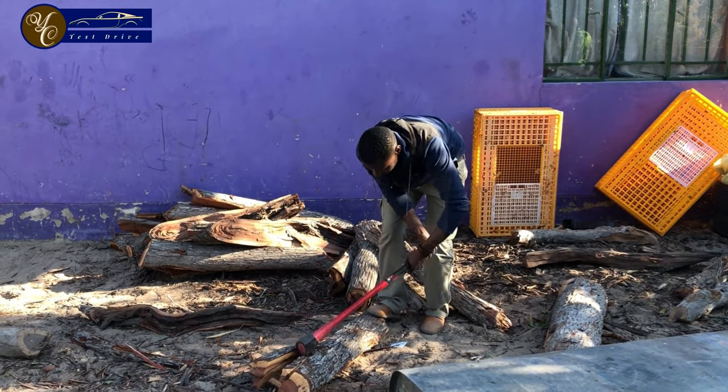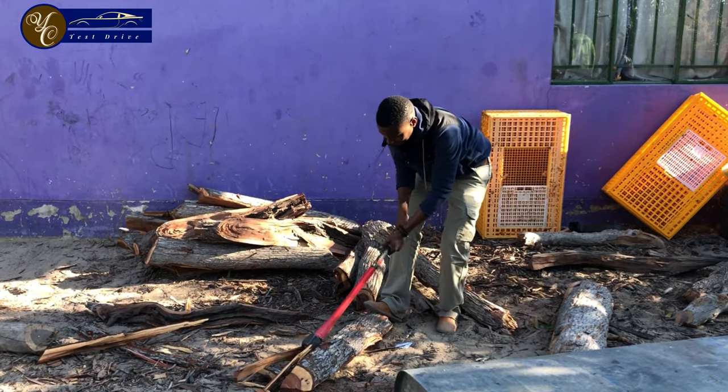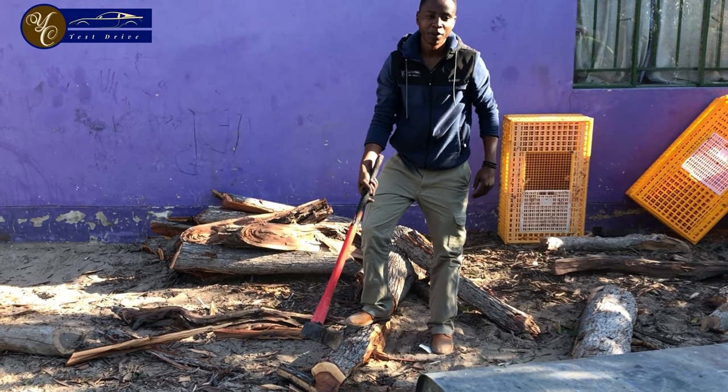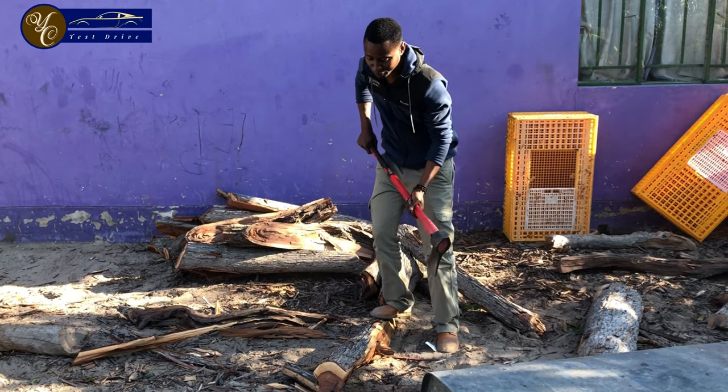This wood is from a tree known as the mopane tree. It's very common in the northern part of Namibia and it's used mostly for firewood. When I was young, we would go play, and when we come back, you must know that you have to cut the firewood for people to cook.